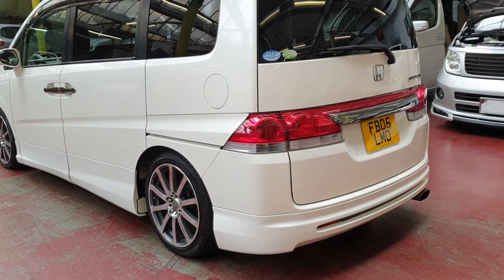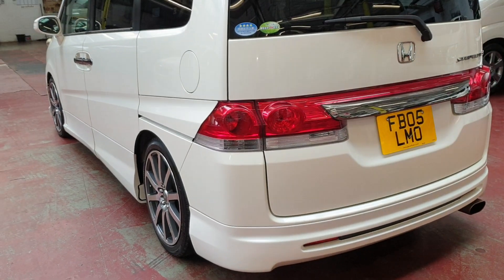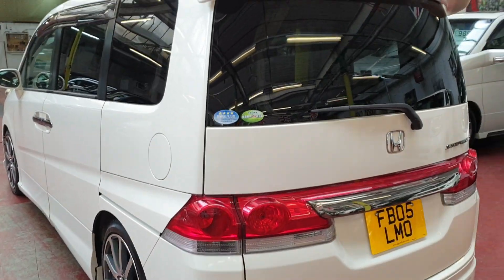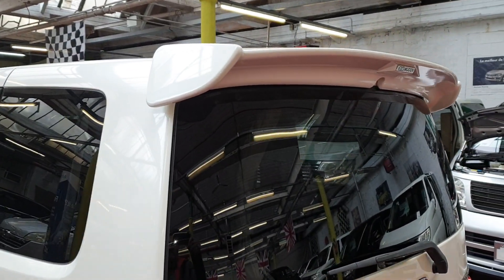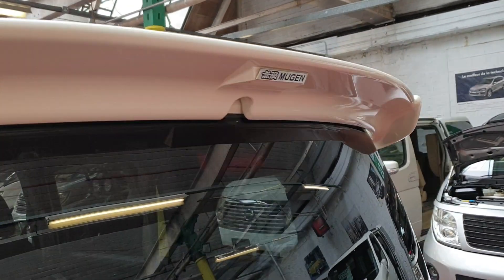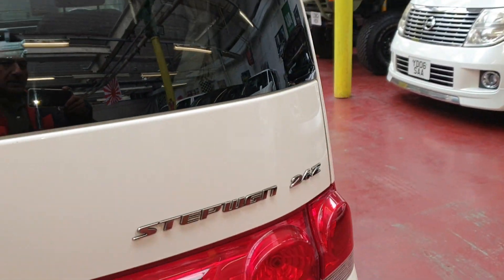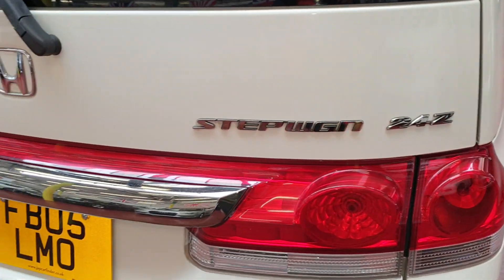It is quite different from the normal Honda Step Wagons with all this body kit — it looks a bit more sporty. It's quite rare to come by the 2.4 Step Wagon.